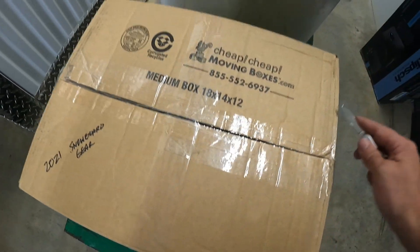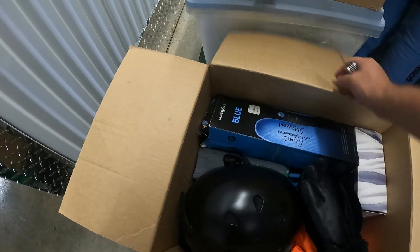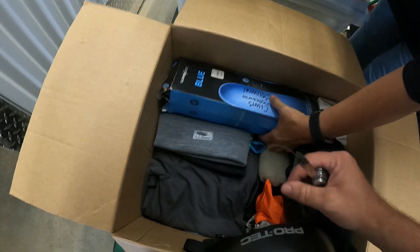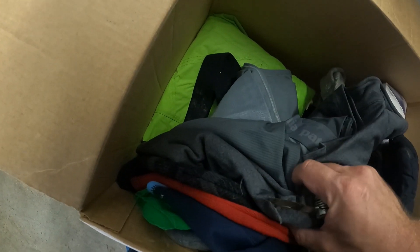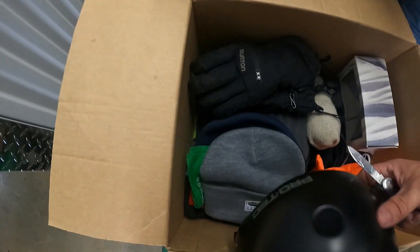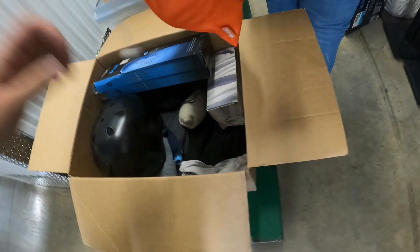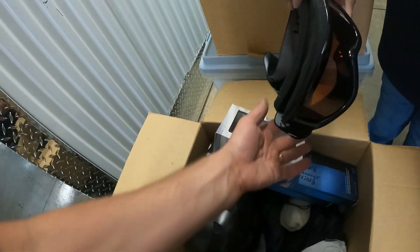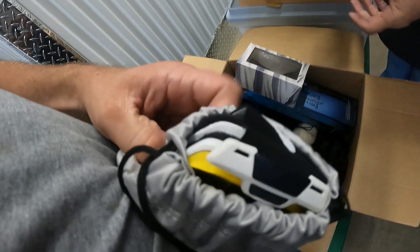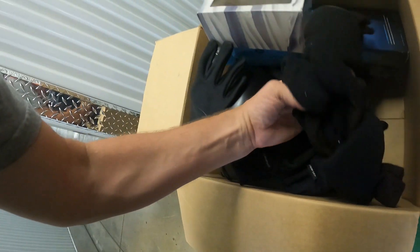This box says '2021 snowboard gear' — let's see what that means. And it is! There's a nice pair of Burton Gore-Tex gloves, a Pro-Tech helmet, LL Bean toboggan, Patagonia thermals, pants, insoles for snowboard boots, and a couple pairs of goggles. There are Smith goggles — yellow and white — and another set. Then more gloves down in here, several pairs, plus big thermal socks. So it is snowboard gear, and there's another nice pair of Smith goggles.